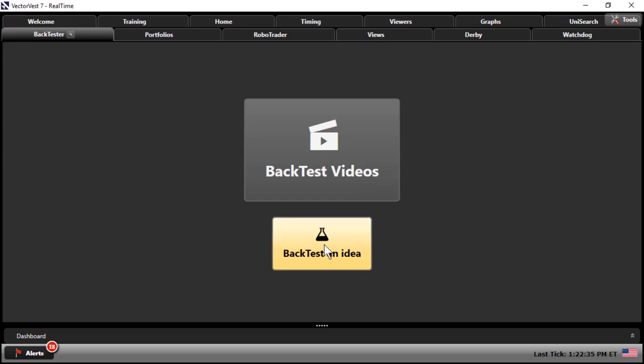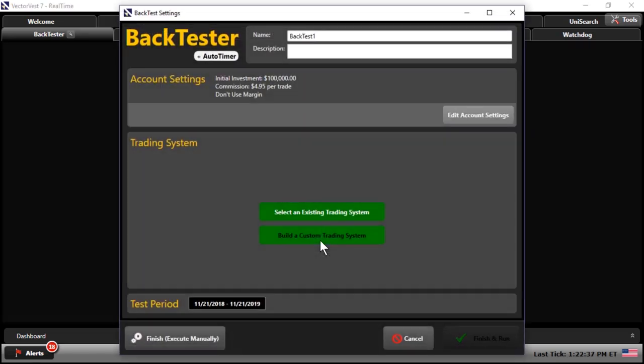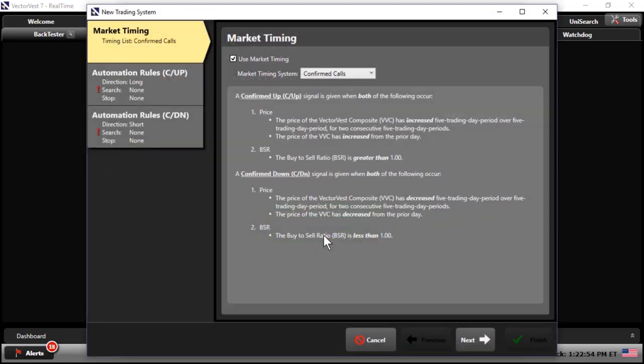This brings me to the third objective for tonight's special presentation — to share some results when we build a portfolio of these ruler stocks using a very basic investment plan. I'll start here in the backtester and choose backtest an idea. Backtesting is a key component of effective trading system development. It's accomplished by reconstructing with historical data trades that would have occurred in the past using rules defined by a given strategy. The results offer stats we can use to gauge the effectiveness of the strategy.